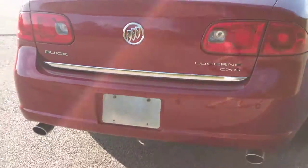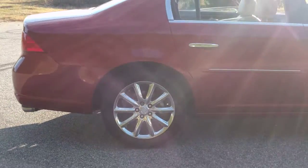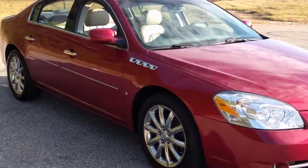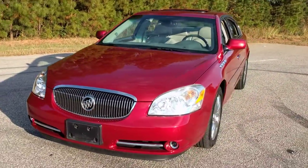It does have the backup sensors back here. It's not a backup camera, but it does have the sensors, which is great. It's only got 50,000 miles and some change. I would think it was probably an older person's car because of that, and of course I don't know for sure.